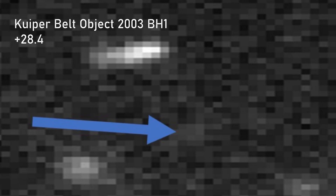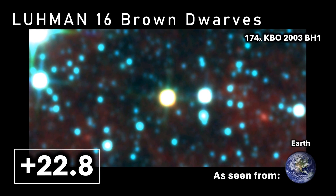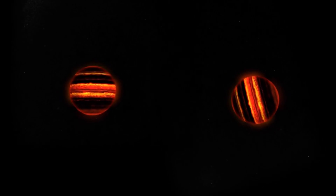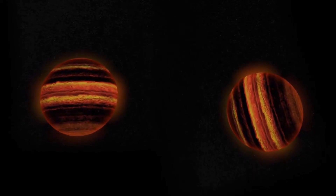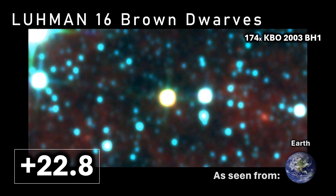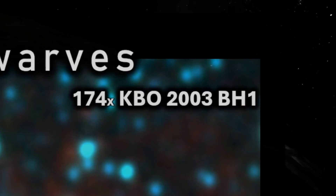We can see the Lumen 16 brown dwarfs as the yellow disk at the centre of this interesting image. These individual brown dwarfs are not resolved as a pairing but as a combined object, as they're seen from such a large distance. At a distance of approximately 6.5 light years from the sun, they are the closest known brown dwarfs and have an apparent magnitude of plus 22, which makes them 174 times brighter to our eyes on Earth than 2003 BH1.